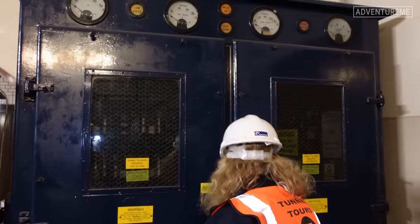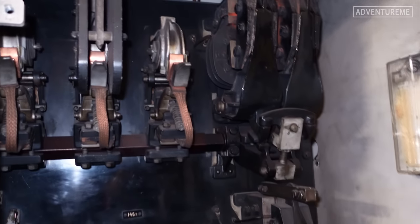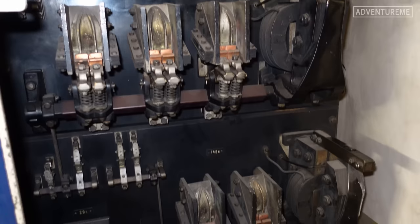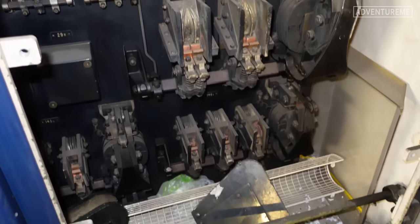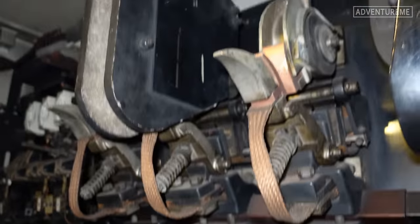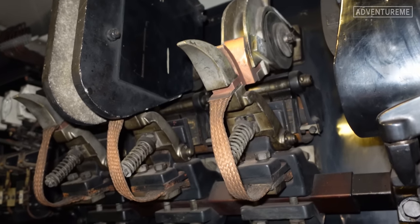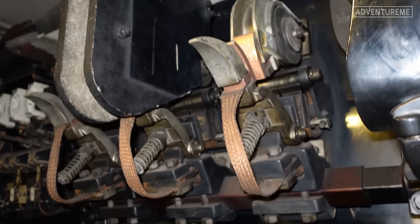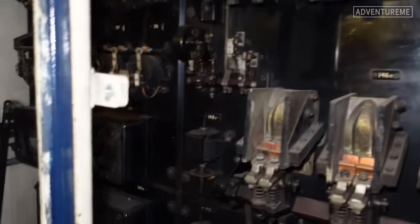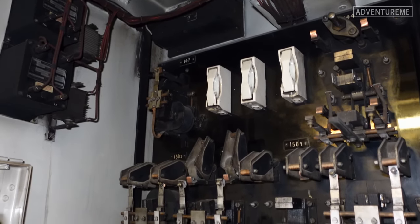We've got this vintage looking contraption here. These are the old starter bodies — the original ones. They used to be an all-wear system, and this contains the original starter motors for the fans from the early 1930s. They don't use them any longer, mainly because they can't find people to repair them when they break down, so they've upgraded to a modern system. But these do still work, or could still work. You can see the old porcelain breakers up there, the same as we saw in Winter Gardens.